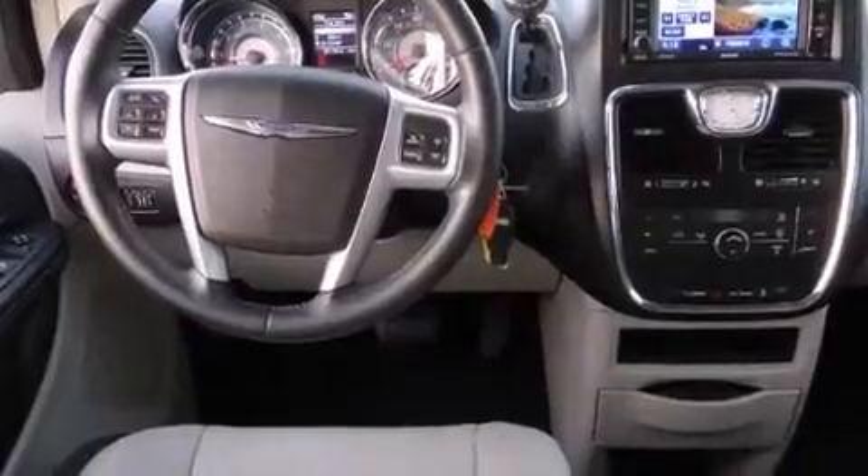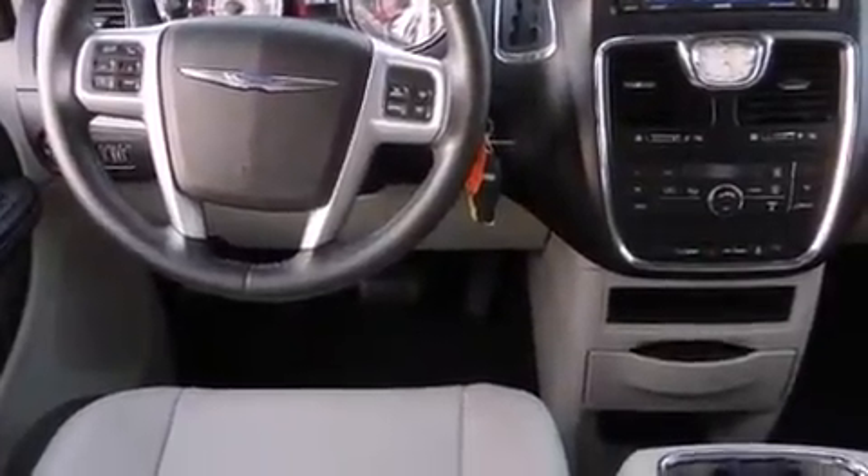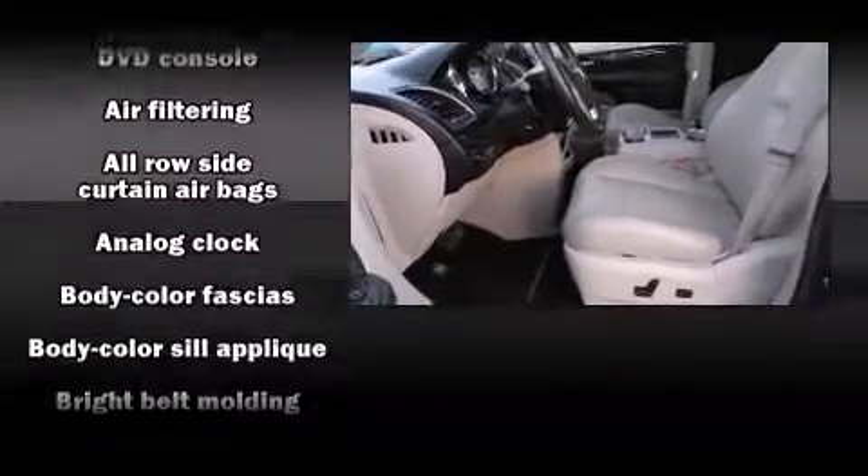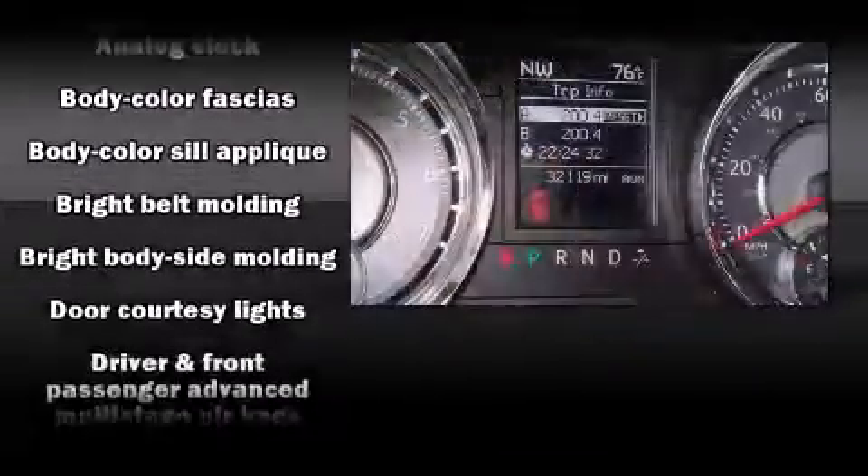Audio features include a CD player with MP3 capability and 6 speakers providing excellent sound throughout the cabin. Rear LCD monitors provide entertainment that your passengers will appreciate no matter how far the drive.